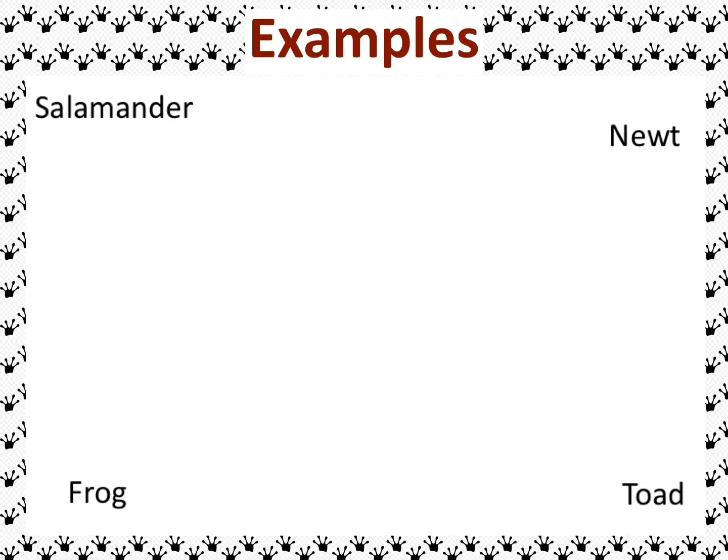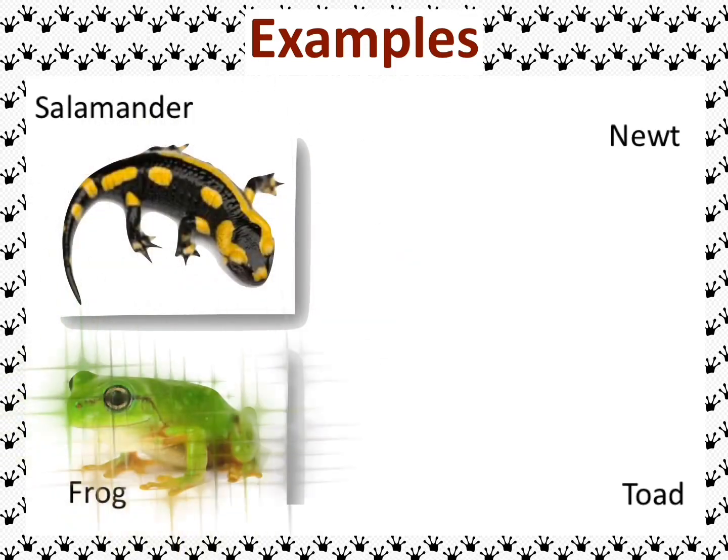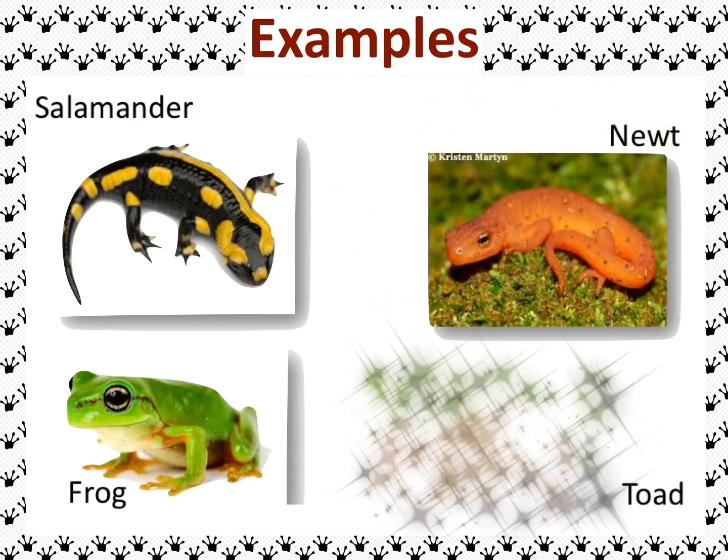Here are different examples of amphibians. We can see the salamander, the frog, the newt, and the toad.